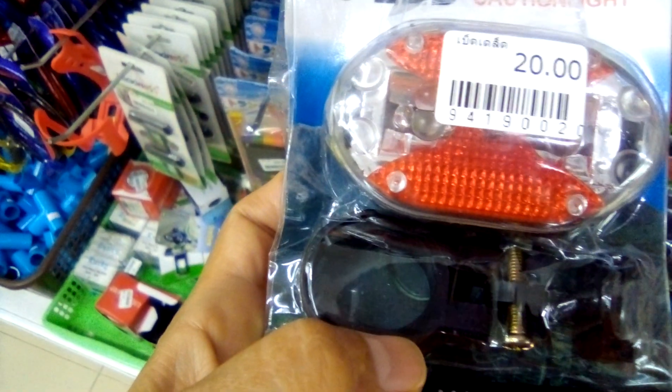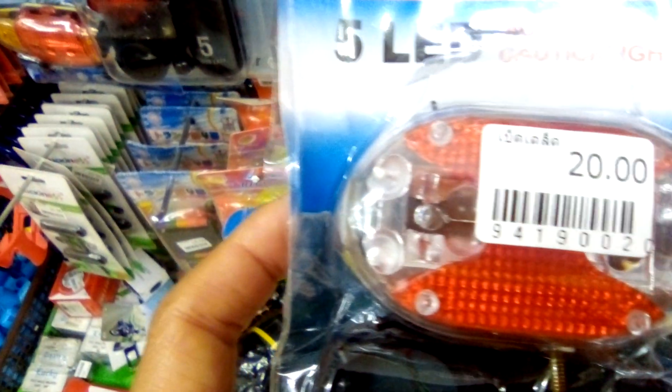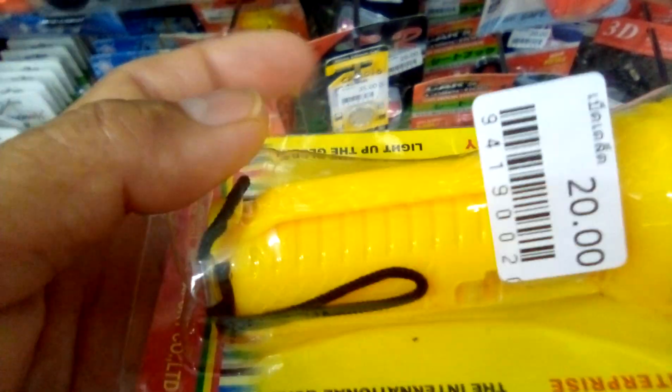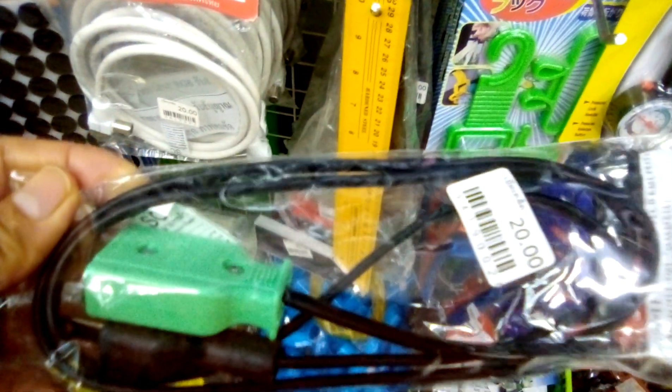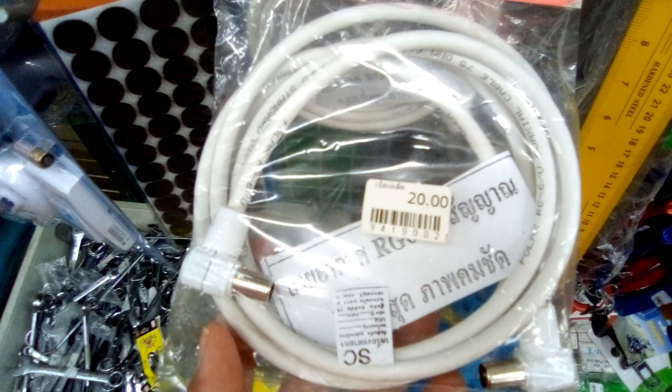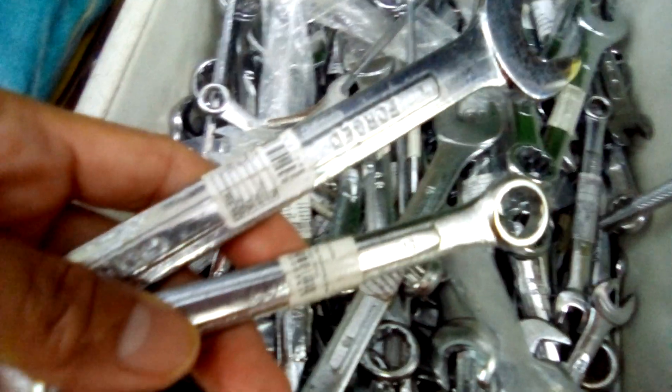A LED multi-function caution light, 20 Baht. Even electronic gadgets are sold for 20 Baht. The splash light is 20 Baht. The copper wire is 20 Baht. Even machine tools are sold for 20 Baht each.